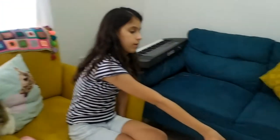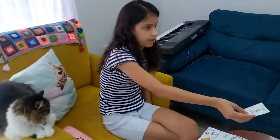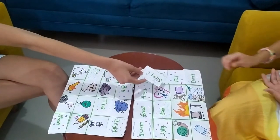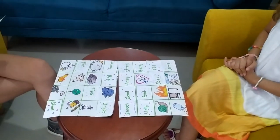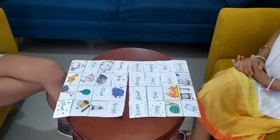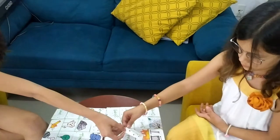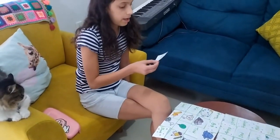Strong. Full. Heavy. Soft. Sad. Small. Slow. Empty.